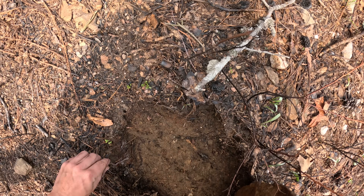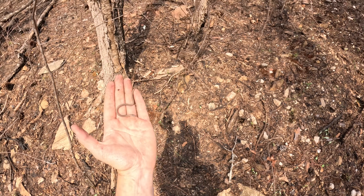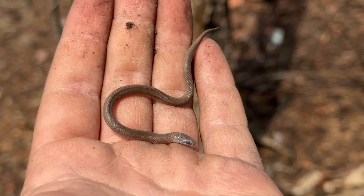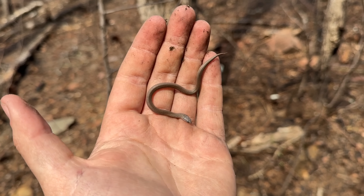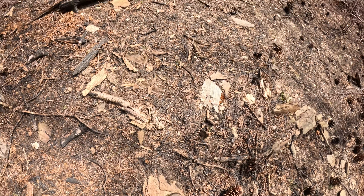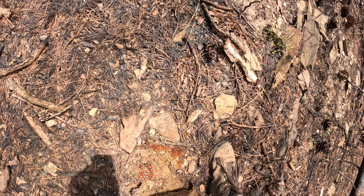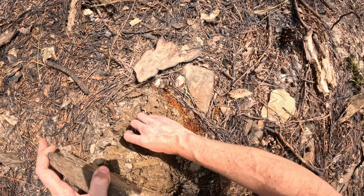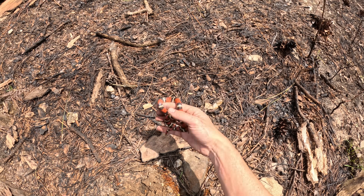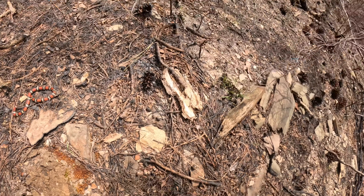Little earth snake! This little dude is in shed. These little dudes have been one of the more common snakes in the piedmont so far this year. I'm not sure how many of them I've actually showed in videos, but we've been seeing them almost every time we go out.